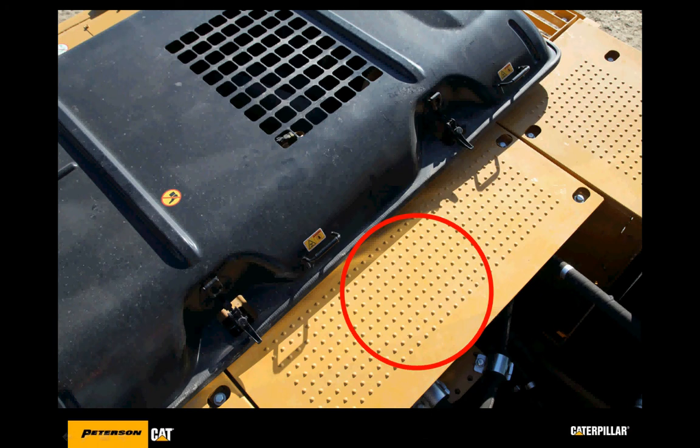Reason number 16: the catwalk. The top walking panels of the Caterpillar machine are attached with round head fasteners engineered to create better footing and avoid slippage. The top panels are made out of perforated metal, eliminating mud buildup and creating a much safer platform. There are also operator grab rails at the edges of the machine to help employees get on and off the machine safely.